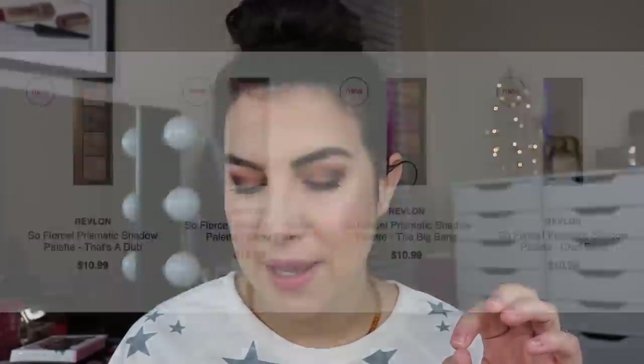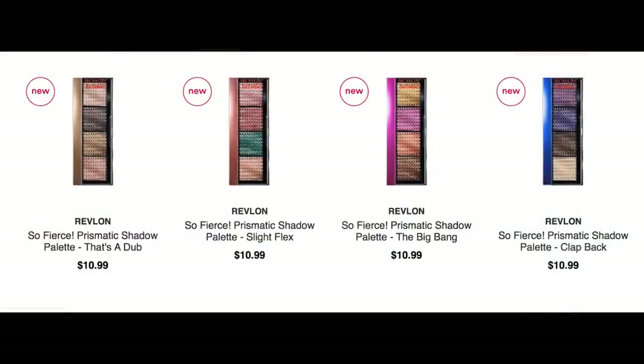Revlon is also putting out a number of different quads called the Prismatic Shadow palettes. Just to look at them, I feel like I can almost feel what the texture is going to be — they look pretty metallic. The entire quad looks like it would have some level of shimmer, kind of like some of the newer things CoverGirl or Maybelline has come out with. None of those are really calling my name, honestly.